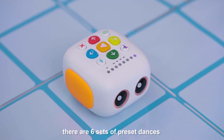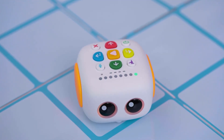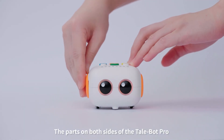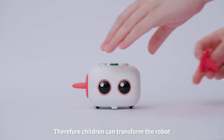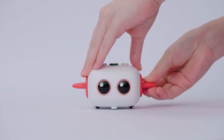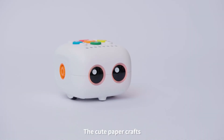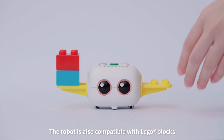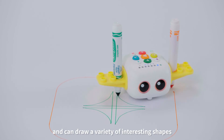There are six sets of preset dances that make coding a more fun experience. The parts on both sides of the TailBot Pro are flexibly replaceable, so children can transform the robot into an airplane, a porter, and any object of their imagination. The cute paper crafts add even more possibilities to the shape. The robot is also compatible with Lego blocks and can draw a variety of interesting shapes.